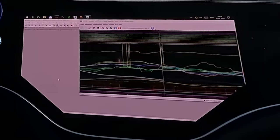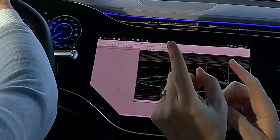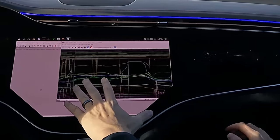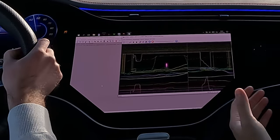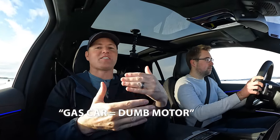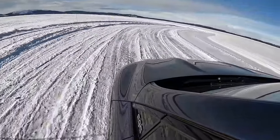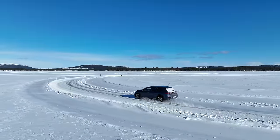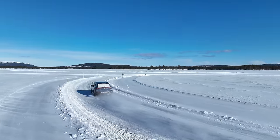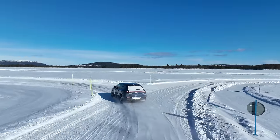We're in this engineering car and on the screen we've got all these crazy graphs. It looks like a major earthquake is going on with all these lines everywhere. But the gas car — it's kind of like a dumb motor in a way. It's not as quick to react or respond to the conditions on the road. With an electric motor, it's able to quickly feel what's going on and adjust.